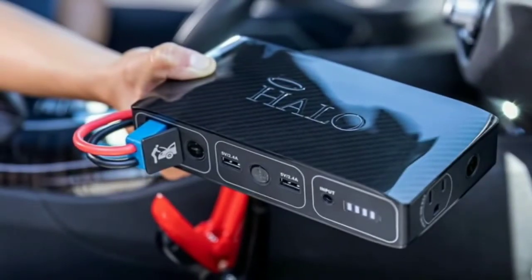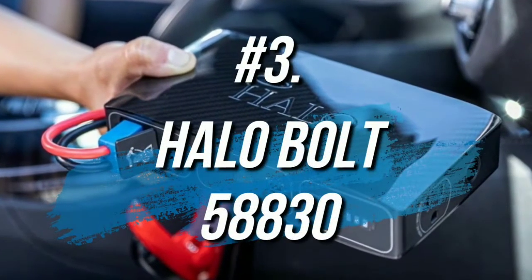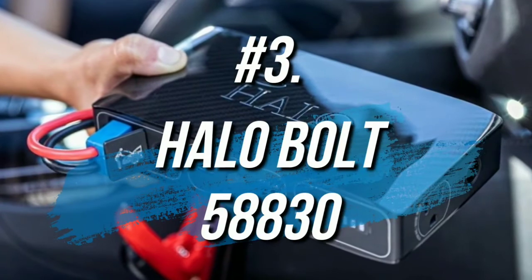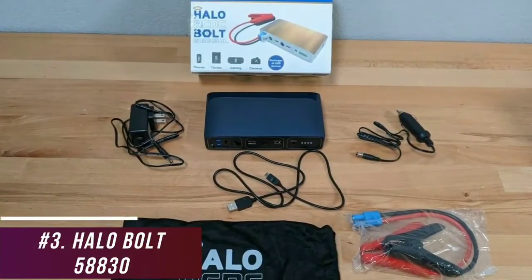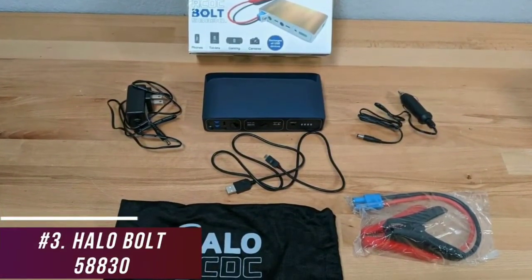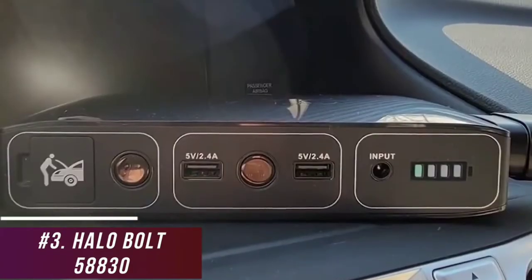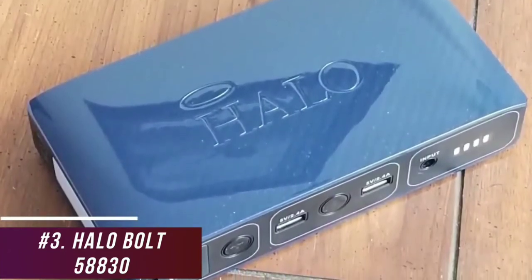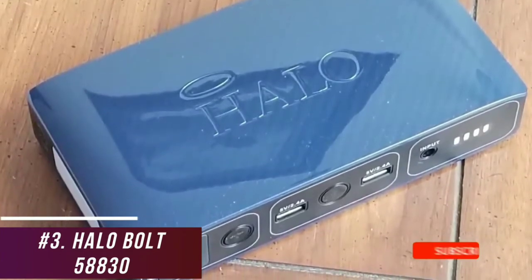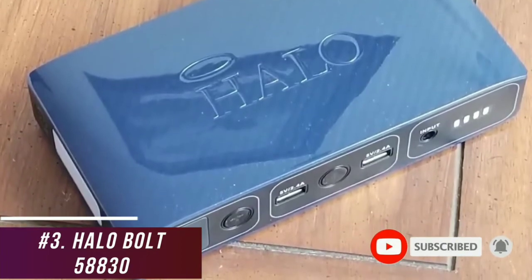Some users might want a power bank that's suitable for most applications. The Halo Bolt 58830 is our pick as the most versatile option available. The $100 Bolt 58830 is a portable option that can do a bit of everything. It comes with a built-in jump-starting function for vehicles, an AC outlet that can keep your laptop powered, and an integrated flashlight. It comes in a wide range of colors to match nearly any style, and it's made from a robust plastic for durability. While it's somewhat large compared to competitors, it offers plenty of features and has rubberized feet on the bottom to prevent slippage and overheating.